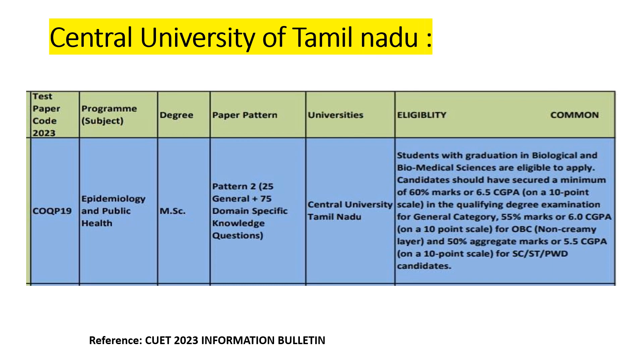Next, Central University of Tamil Nadu offers an MSc in Epidemiology and Public Health. Only students with graduation in biological and biomedical sciences are eligible to apply. For the general category, you need around 60% marks in your undergraduate degree. For OBC, it's around 55%. For SC, ST, and PwD categories, it's around 50%. In CGPA terms: general category requires 6.5, OBC requires 6.0, and SC/ST/PwD requires 5.5. Please read the eligibility criteria carefully before applying.